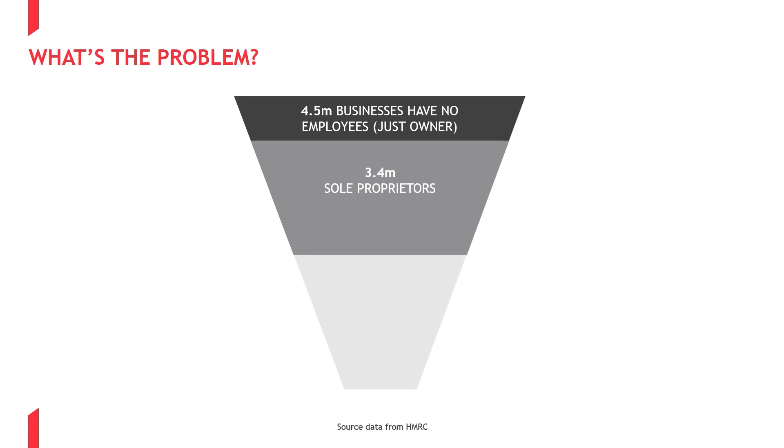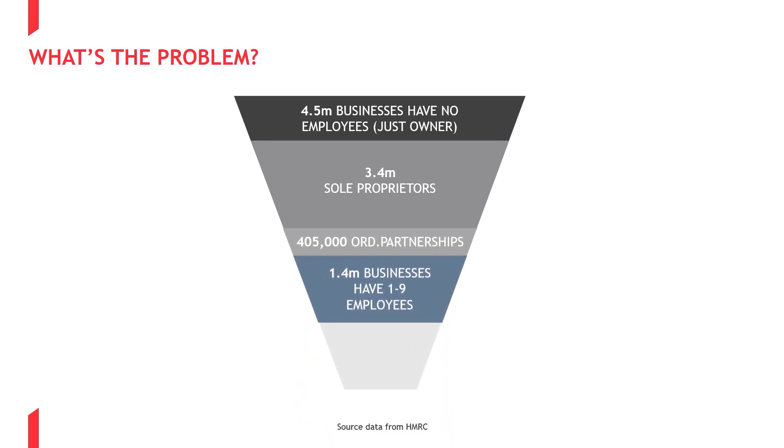Also, in certain circumstances, workers provided by intermediaries such as agencies can also give rise to a risk. We refer to these types of workers collectively as off-payroll labour, or OPL for short.